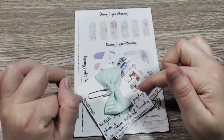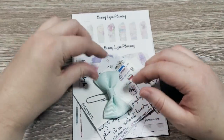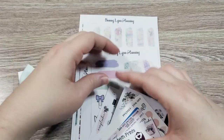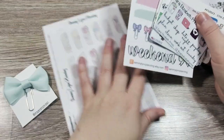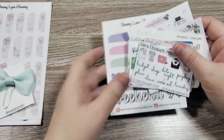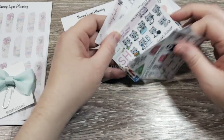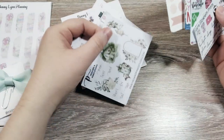The next shop I have is Sammy Lynn Planning — this is a shop you've seen before in my hauls. I did get a lot of the freebie stickers that came with the Planner Friends sale. I'm not going to go through all of those. But when you do the collective sales, you get a ton of freebies from all the different shops that are participating.